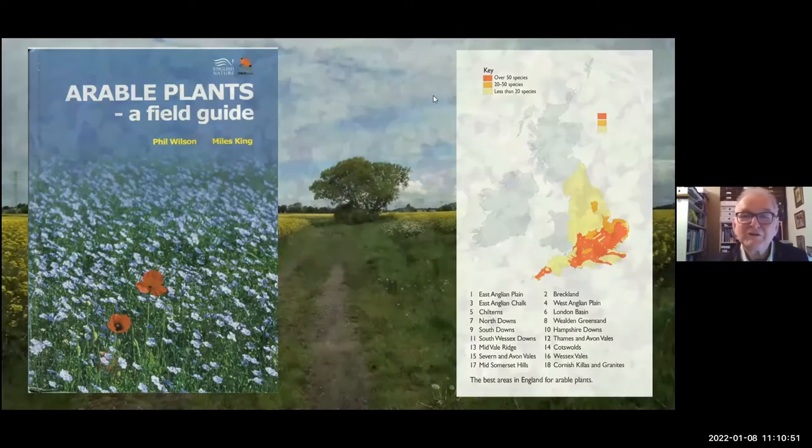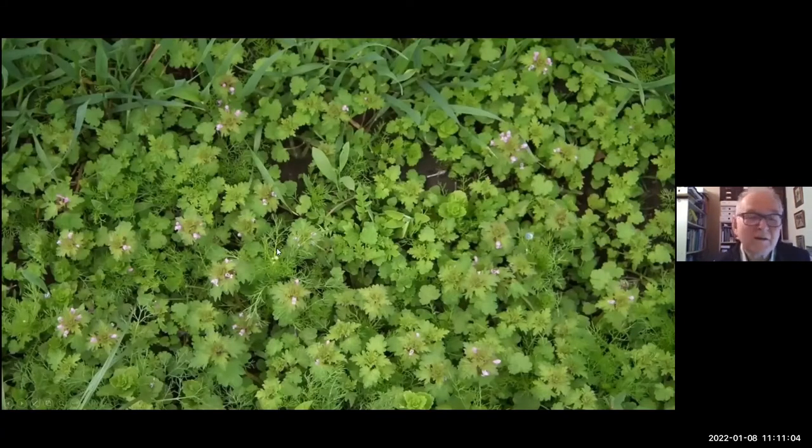Here's a typical patch — mainly Lamium amplexicaule, the cut-leaved dead nettle. We've got knotgrass, mayweeds, speedwell. There's about half a dozen species in there, and that's pretty typical. It just wasn't like this when we went in September this year. And there's some shepherd's purse coming through there as well. This is early in the season when things are still small and just starting.